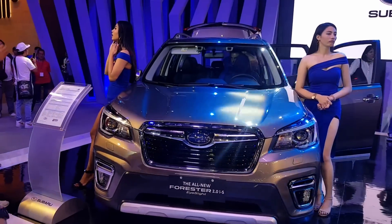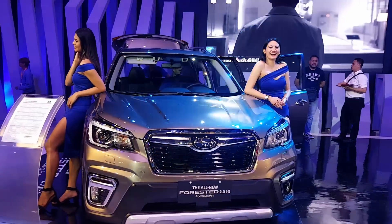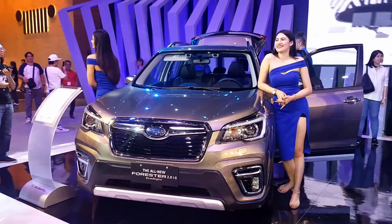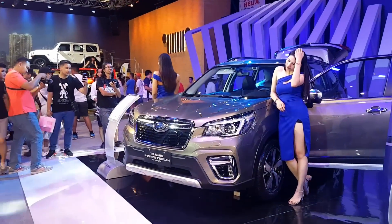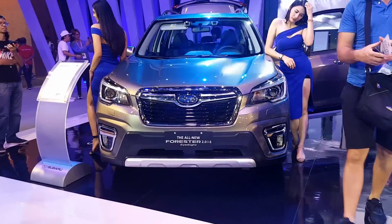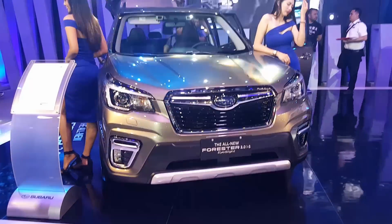The value that you get for your money on the Forester is very impressive. The main drawback for local buyers is that there is no diesel option. But if that's something you can ignore, and if safety is a major consideration and you have 1.6 million pesos to spend on a compact crossover, you'd be hard-pressed to find a better deal.